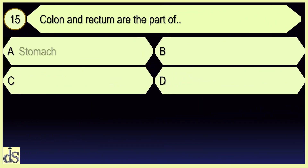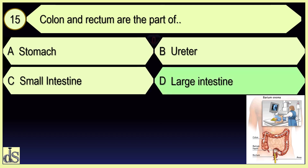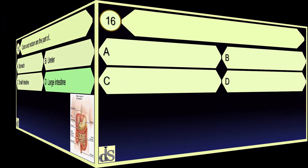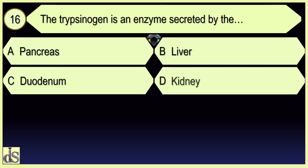Colon and rectum are the parts of the large intestine. The trypsinogen is an enzyme secreted by the pancreas.